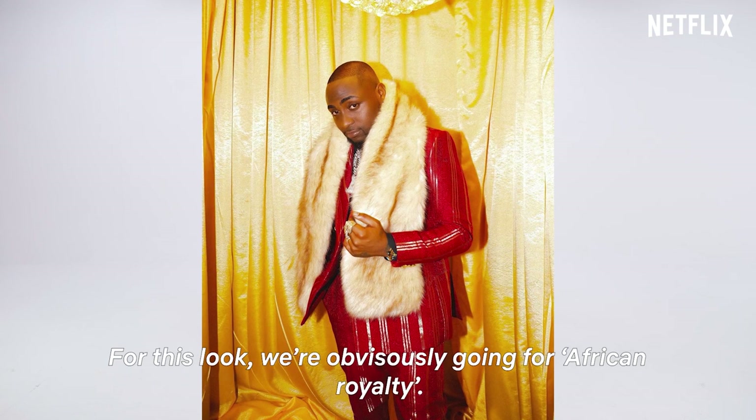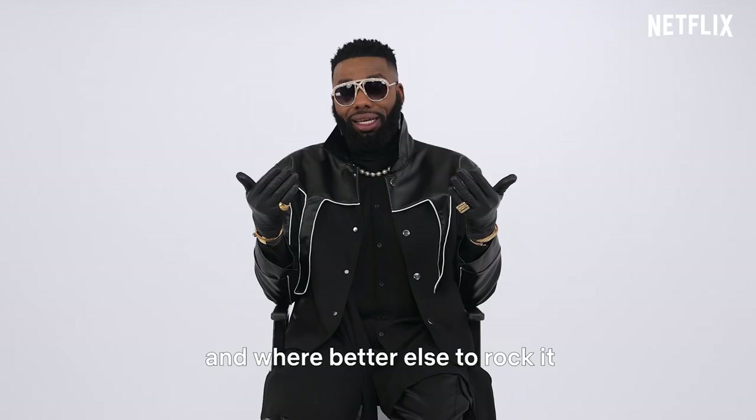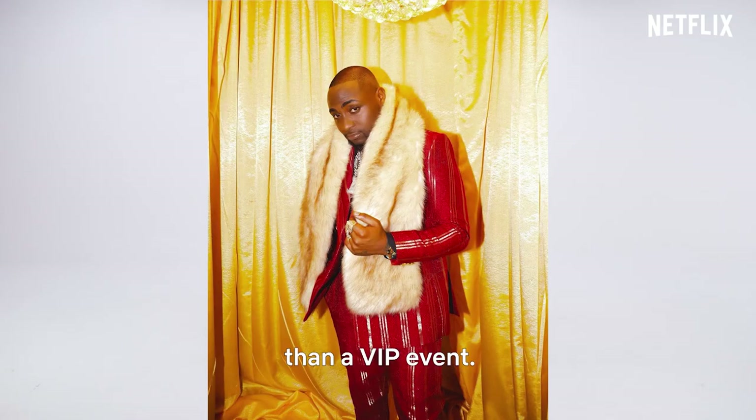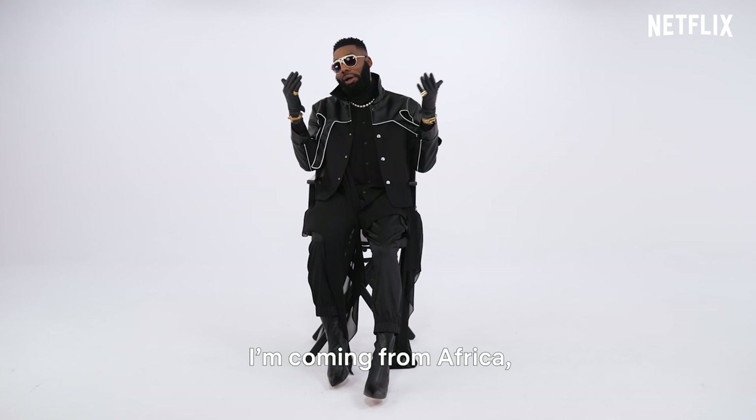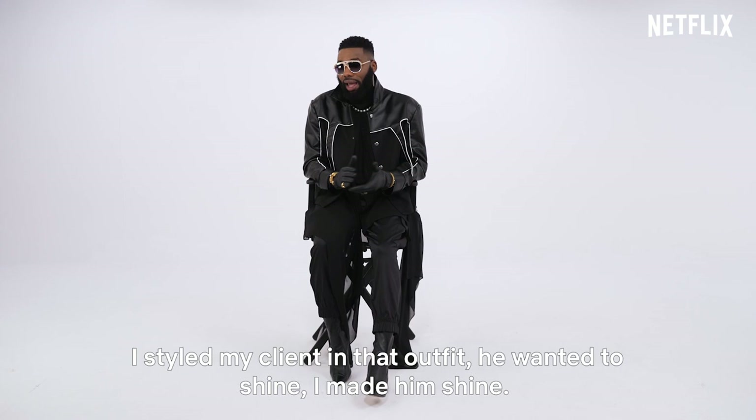For this look, we're obviously going for African royalty. You want to rep your culture at any given opportunity, and where better to rock it than a VIP event. That outfit is made out of Ashoke and there's a fur on his shoulder — that just screams, I'm coming from Africa, I'm VIP. I styled my client in that outfit. He wanted to shine. I made him shine.